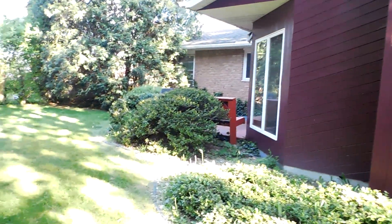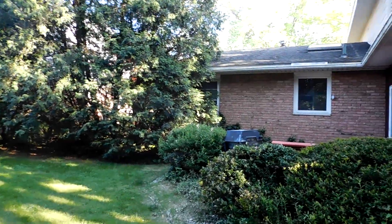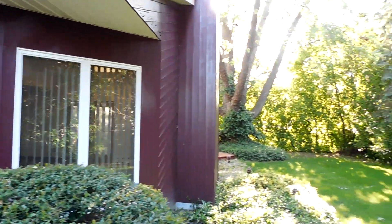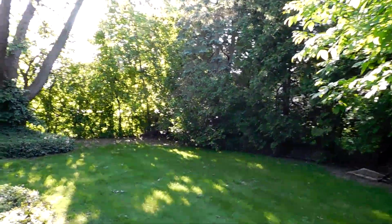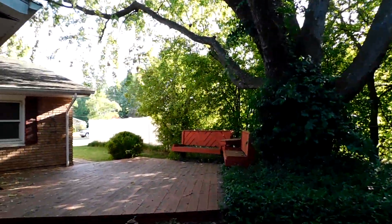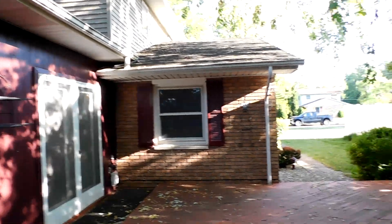I'd bring you out to the backyard to show you how nice it is back here too. Fenced-in backyard — you have a deck over here on one side of the great room. What a nice day — you can't beat summers in Michigan! This is the first kickoff weekend, Memorial weekend. Here's the other side of the great room and the other doors that come out to this other deck.